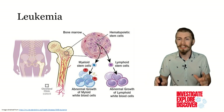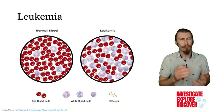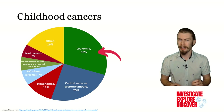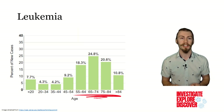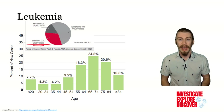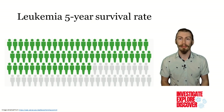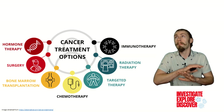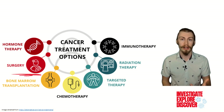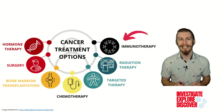Leukemia originates from the bone marrow and is subdivided based on the cancerous immune cell type. Furthermore, it does not cause distinct solid tumors. These cancerous cells do not function normally, crowding out and causing problems for functional immune cells. Leukemia is one of the most common childhood cancers, but it is more often diagnosed in older adult populations. In the U.S. alone, there are over 61,000 new diagnoses per year, and even though there is a 5-year survival rate of 65%, over 23,000 people still succumb to it yearly. There are multiple ways that cancer can be treated: surgical removal, chemotherapy, or immunotherapy, which we're going to focus on today.